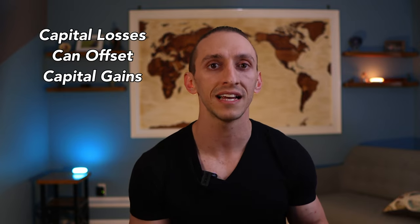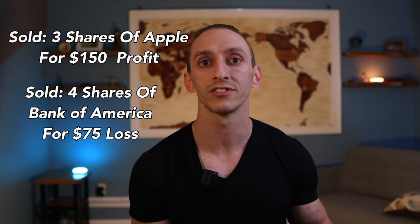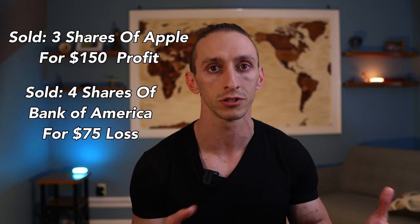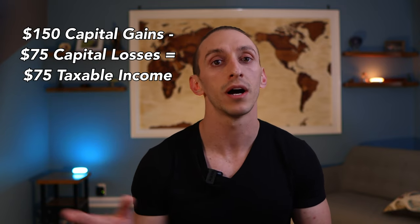Now let's talk about how to reduce your tax implications. If you have a taxable account like Webull, holding your positions until you reach that long-term capital gains rate is an easy way to help reduce the taxes you'll pay on those investments. But if you're buying and selling stocks throughout the year, then using some of those losses can help reduce your taxes as well, because if you sell your positions at a loss, it's going to help offset those capital gains. For example, if you sold those three shares of Apple stock for a $150 profit, but you also sold four shares of Bank of America for a $75 loss in the same year, then those losses would reduce the taxable amount from $150 down to $75.